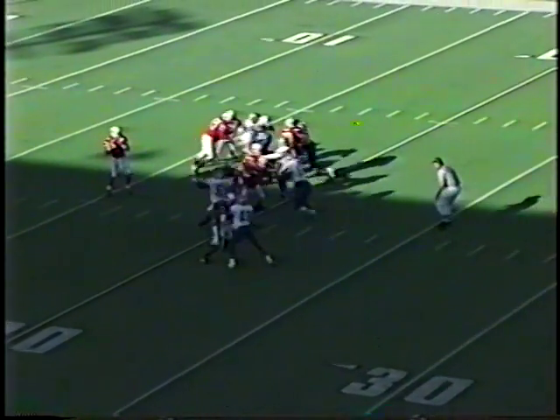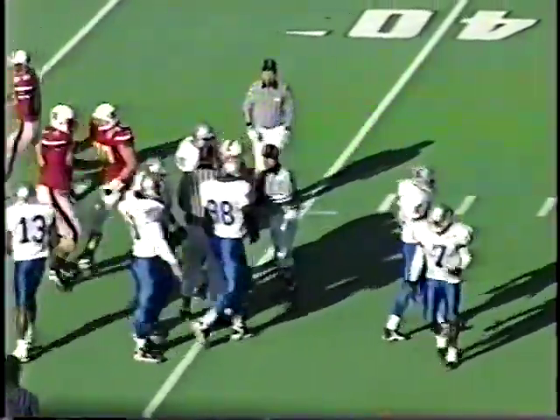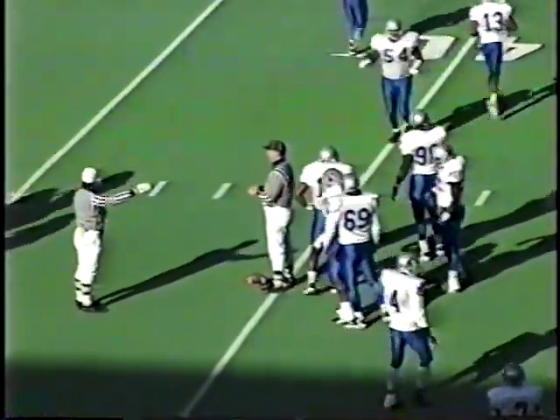Redmond backs up to throw. Pretty good protection at the 15 — fires upfield. Complete at the 35-yard line to D'Arche Perry, and he rolls it out to the 40-yard line for a first down. The freshman D'Arche Perry with the reception for the Cardinals. That play started with excellent pass protection; Chris Redmond had plenty of time.